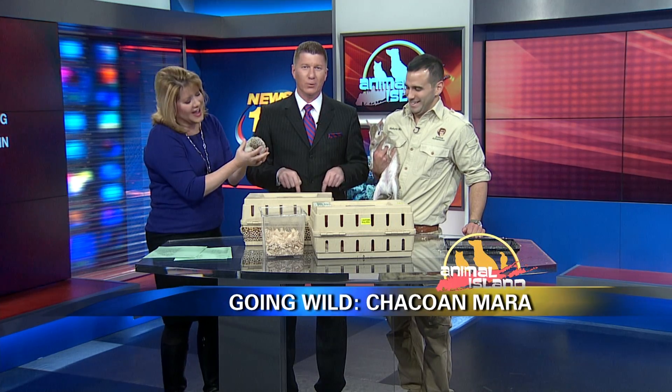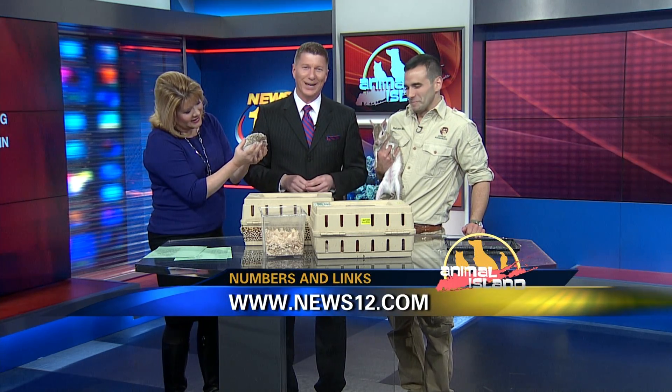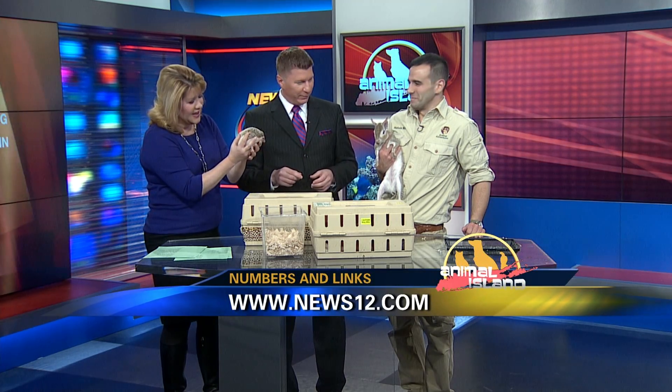If you'd like to book a wild experience with Nature Nick for an upcoming event or party, you can tune in to News12.com or go to naturenick.com. We also have a link at our website, News12.com. We'll be right back.